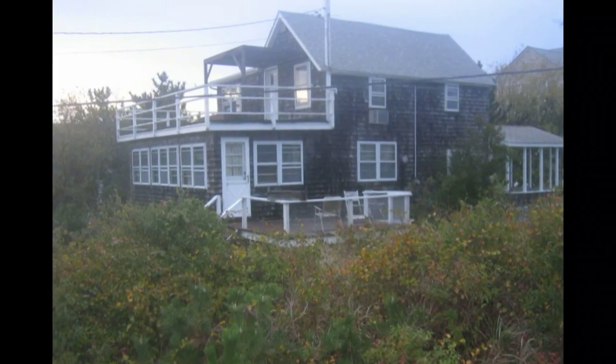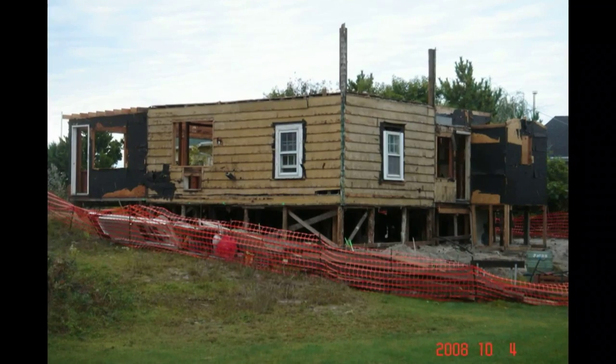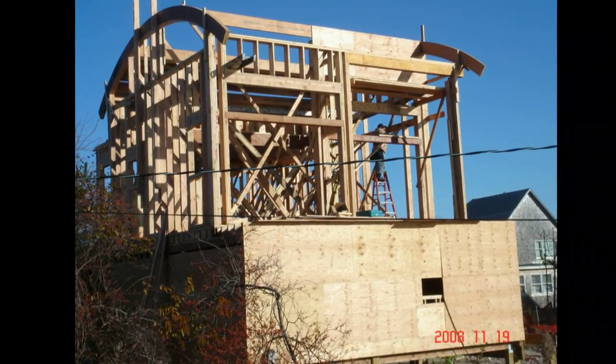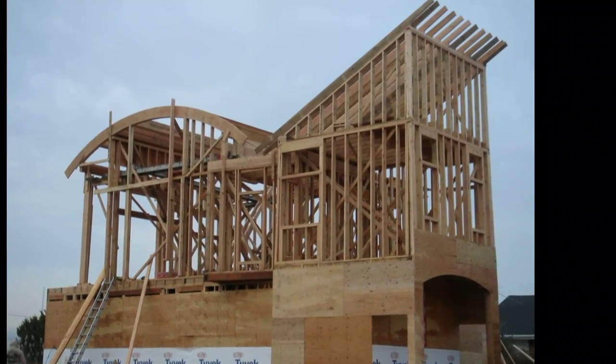Being a renovation, we were able to reclaim some of the existing materials from the original structure, such as the posts for the rails at the main interior stairway, as well as wood planking utilized as interior wall covering and finished casework material. Utilizing traditional passive solar techniques coupled with active building systems, this house is capable of producing more energy than it consumes.